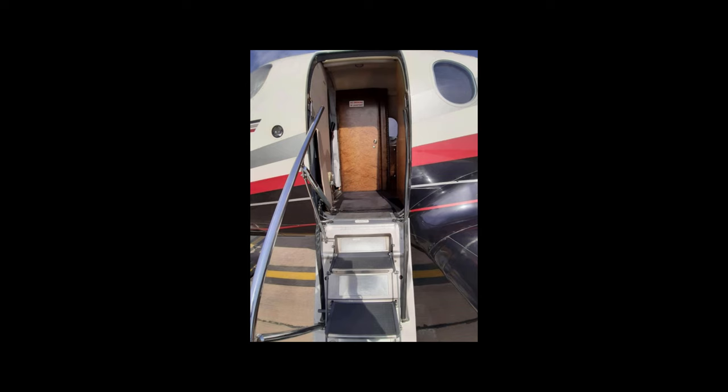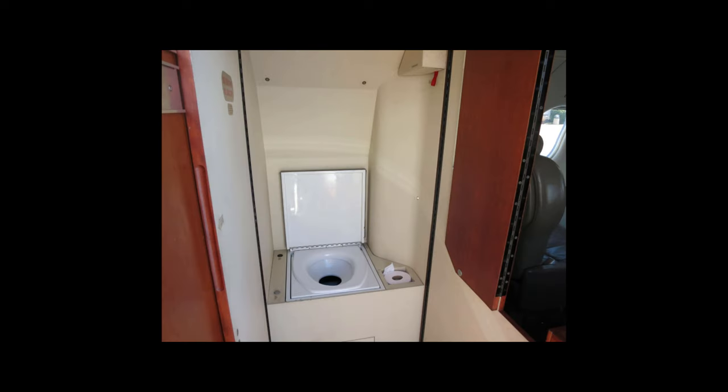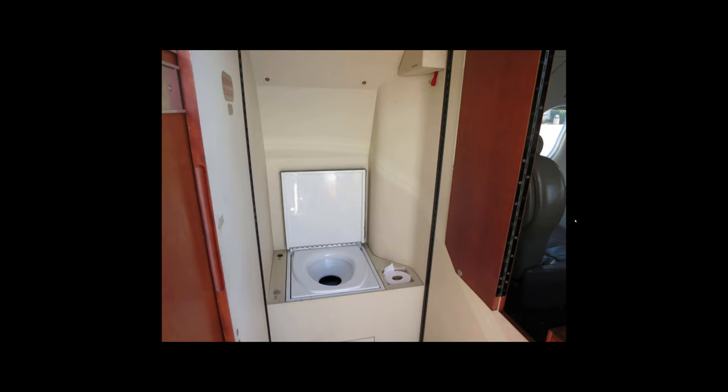Once that first door is open, another door is exposed that's hinged on the other side, so it opens up this direction and catches a magnet on the wall. And then there's actually another smaller door hinged right here that will fold open to latch over here and make the space fully enclosed and private.